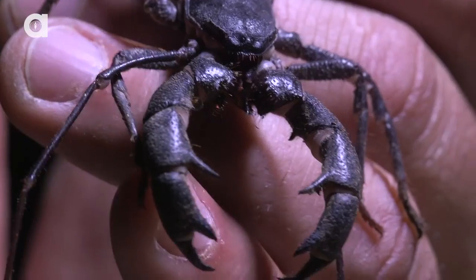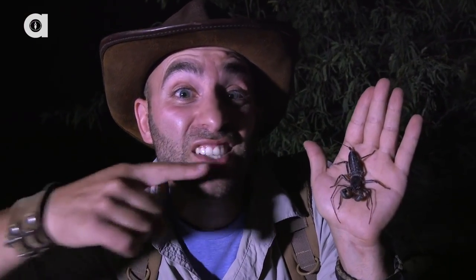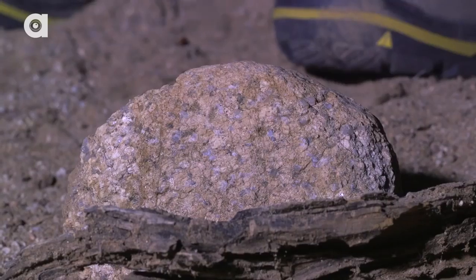This is the first time I've ever encountered a whip scorpion, and I guarantee you it's the first time this whip scorpion has ever encountered a human. Have you ever seen a creature creepier than the whip scorpion? Tell me about it in the comment section below. I'm Coyote Peterson. Be brave, stay wild. We'll see you on the next adventure.